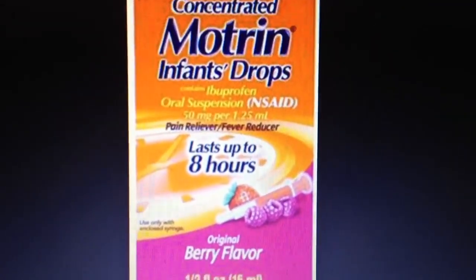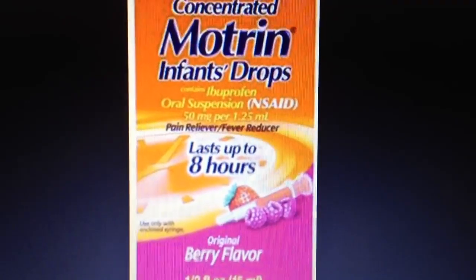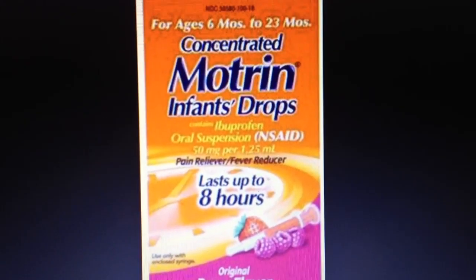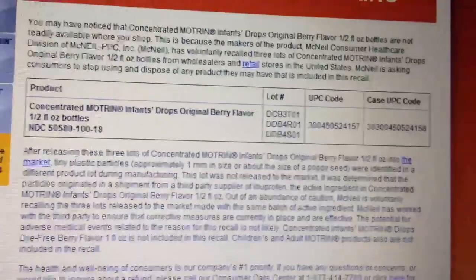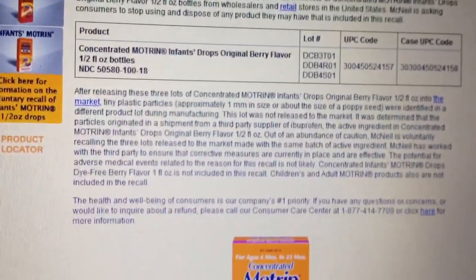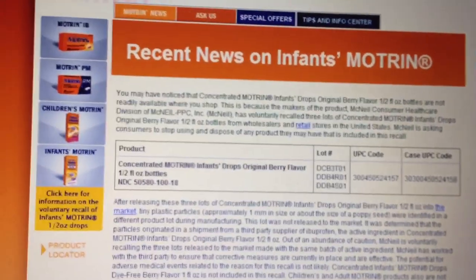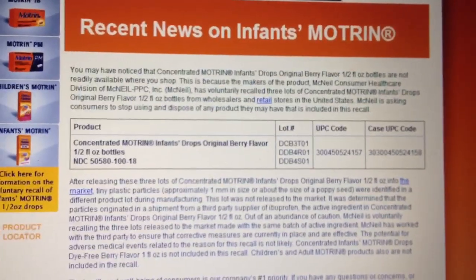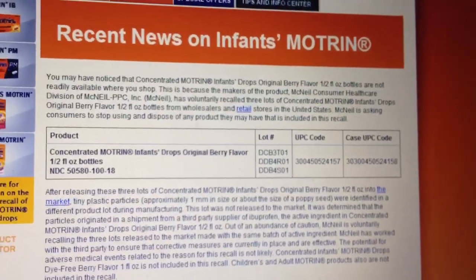It looks like this, or maybe it's a different color. This is a recall by Johnson & Johnson for the concentrated Motrin infant drops. If you know somebody that has kids or uses this stuff, let them know so they can return to the store or call the number and probably get a refund. I'm gonna put a link in the description box — just check your medicine cabinet. Thank you.